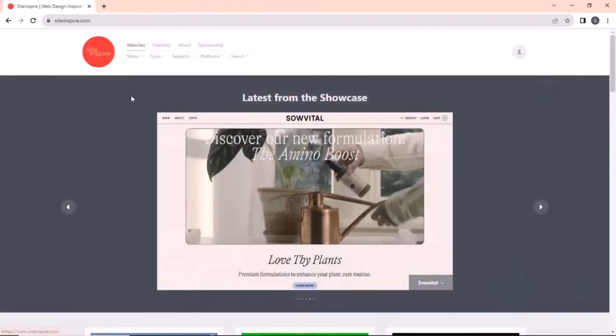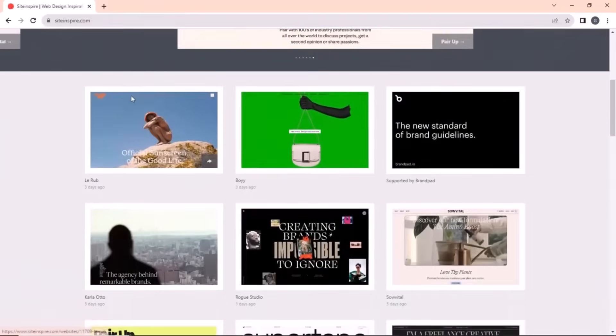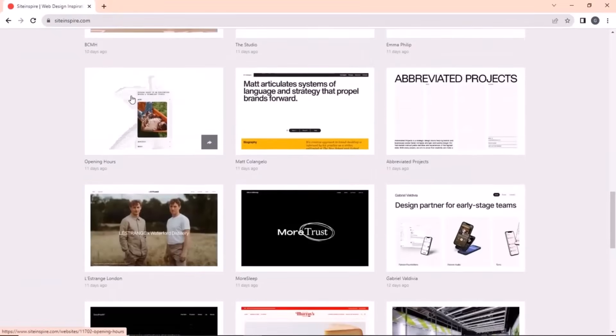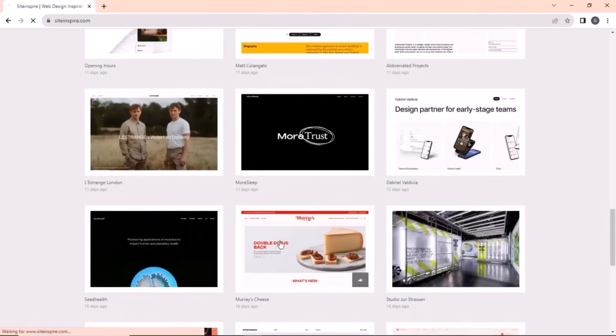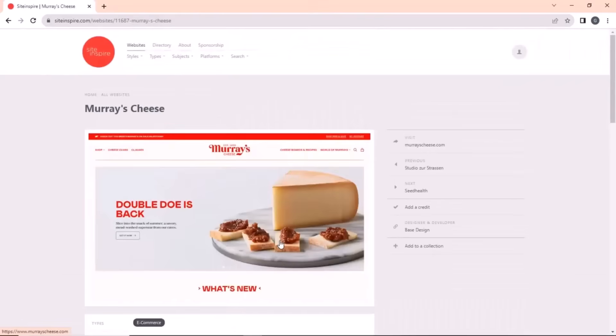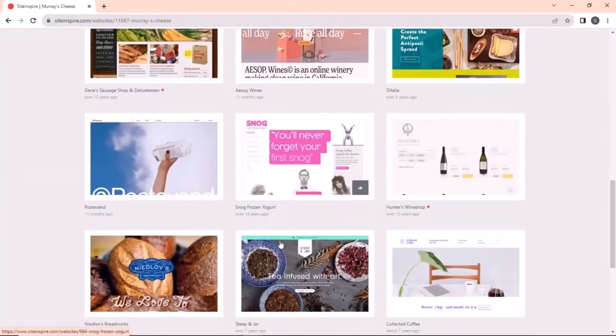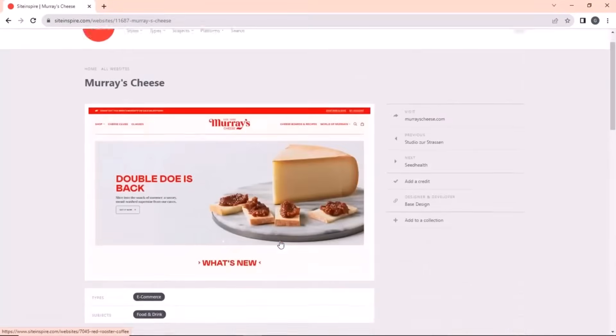Next on the list is Site Inspire. If you are into website design and creation, then you must check out this site. It has design inspiration for various businesses and industries, making it a good choice for website creators and designers. You can view websites according to your business and find inspiration from their designs. I already have it on my bookmark list — let me know in the comments!